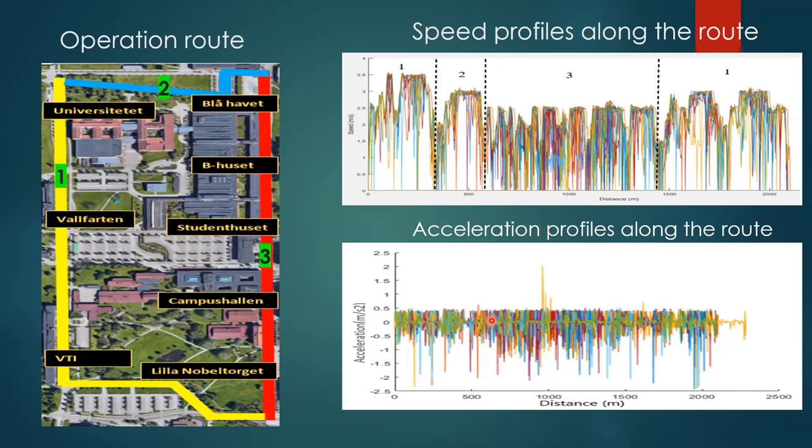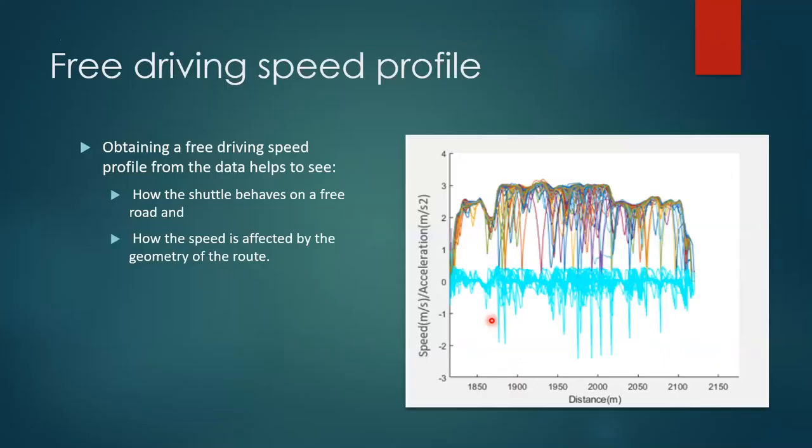The deceleration rate is between 0 and 2.3 meter per second squared. In order to see how the shuttle operates on a free route, the free speed profile is obtained from the observed speed profiles. This last segment's speed profile and acceleration profile are selected to present the analysis and simulation results.